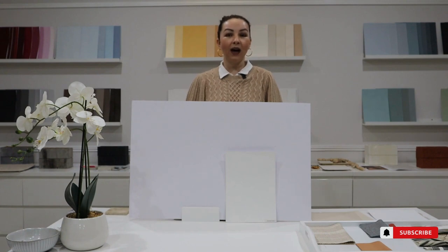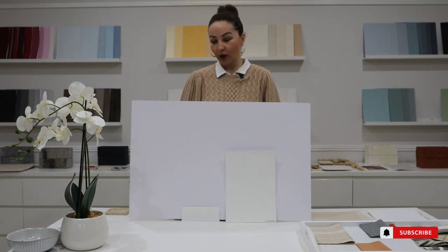Hello everyone. Welcome to Interiors by Style. My name is Božica. I'm a qualified interior designer and colour specialist. In today's video vlog, I want to talk about natural stone.